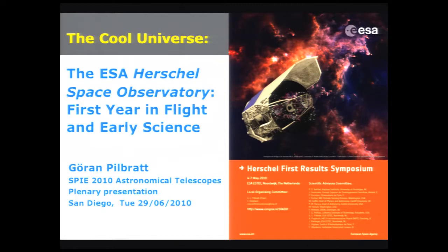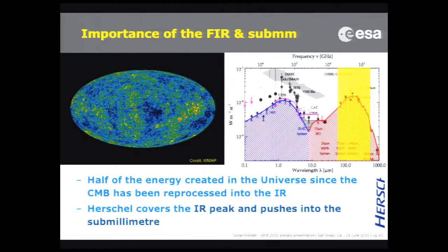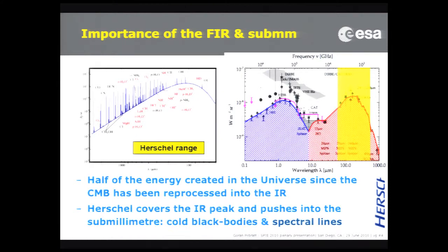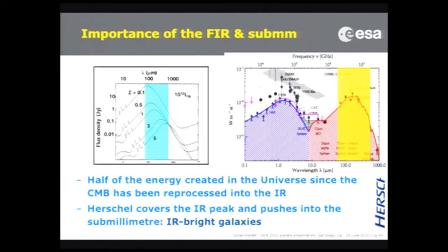I'm going to talk about the first year since the launch. About half of the emission created since the CMB is now in the infrared, and that's what is emitting our cold black bodies. We're talking tens of Kelvin, and we're also having all sorts of spectral lines in this area. The kinds of sources we're talking about are basically infrared-dominated star-forming galaxies at basically all the redshifts where stars are forming.